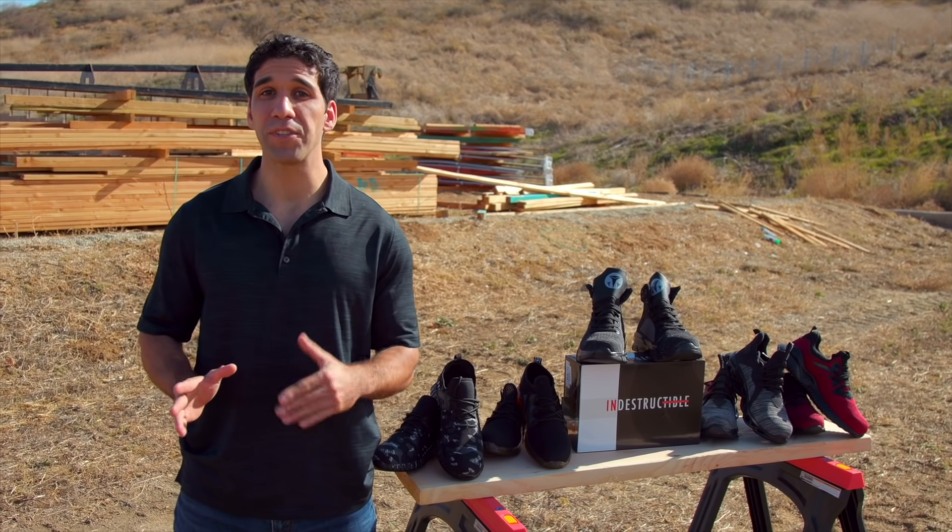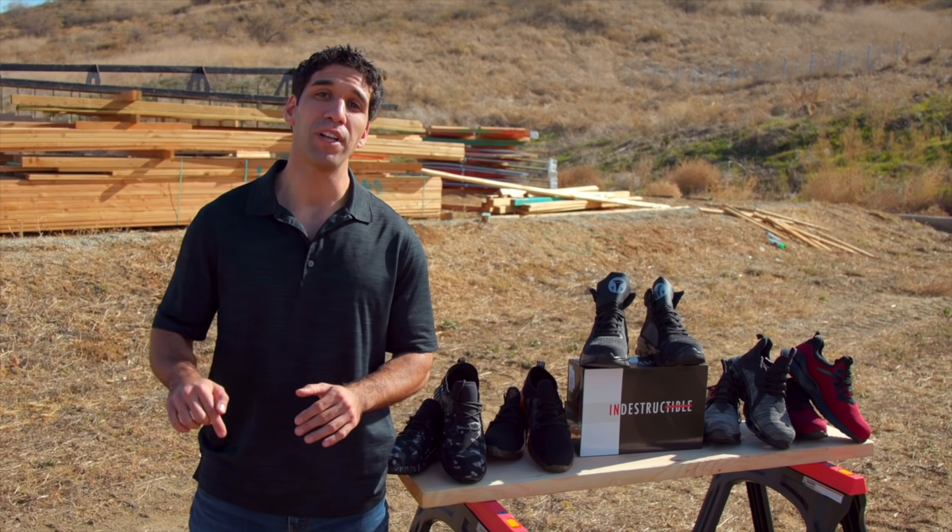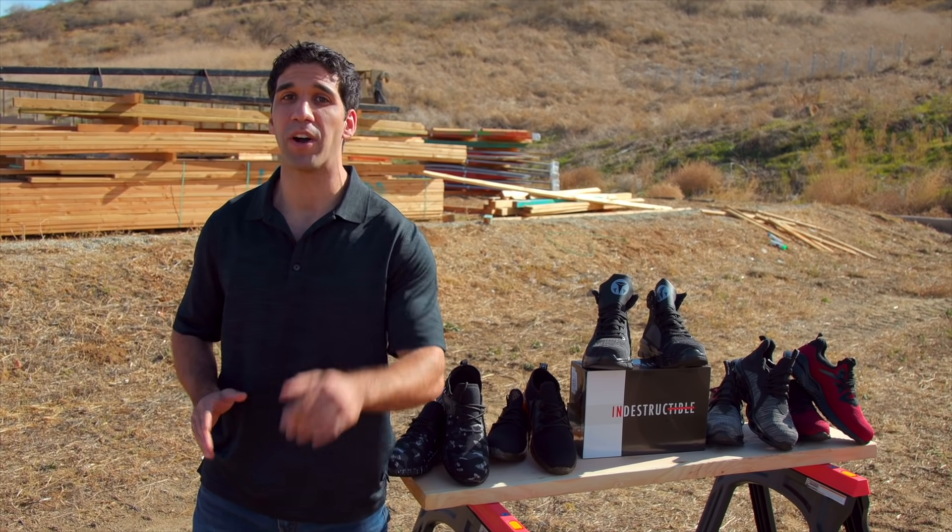If you're ready to give your feet the protection they deserve while maintaining maximum comfort, click the link above or below and grab yourself a pair of the best work shoes on the market.